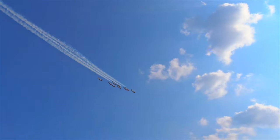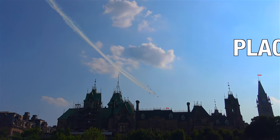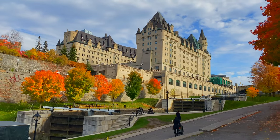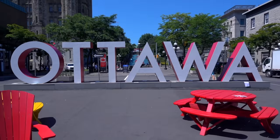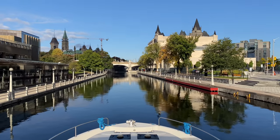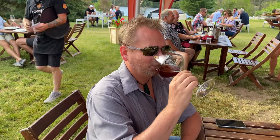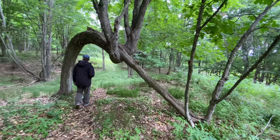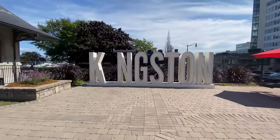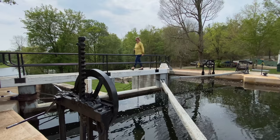Welcome to the Rideau Canal! In today's video, we're taking you along the UNESCO World Heritage Site, the Rideau Canal. Starting in Ottawa, the capital city of Canada, the Rideau Canal runs for 202 kilometers through villages and vineyards, historic sites and wilderness, all the way to Canada's first capital city, Kingston, Ontario. These are all the things to see and do along the Rideau Canal.